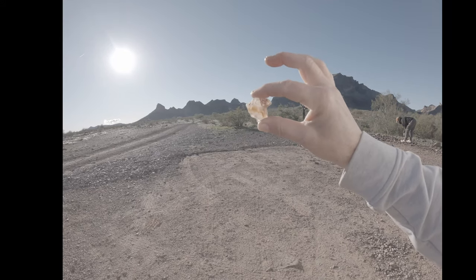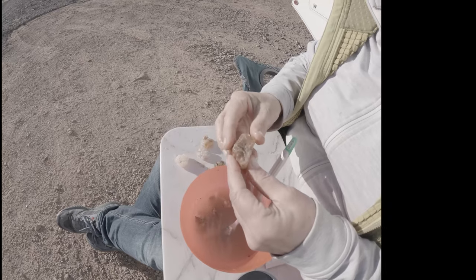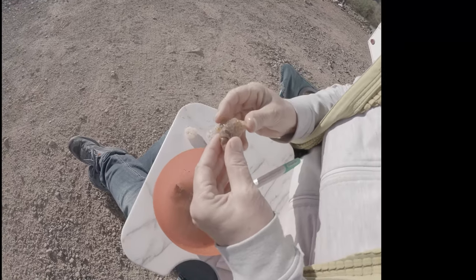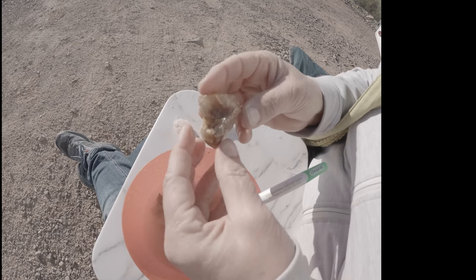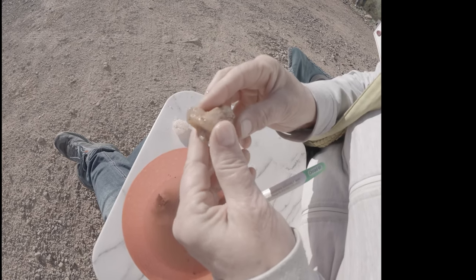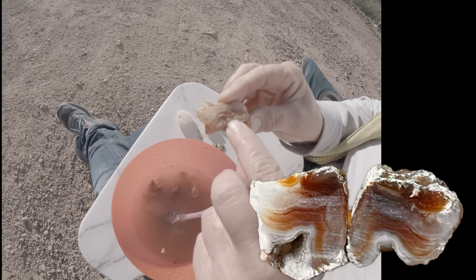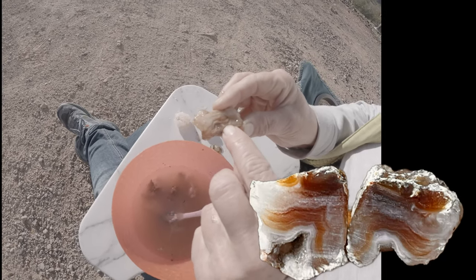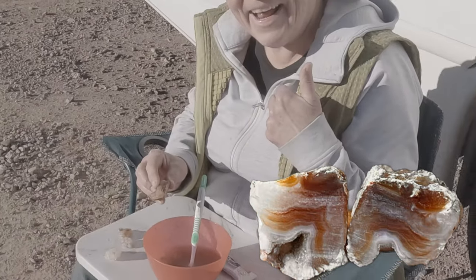I found this one — that is lovely, you can see the banding around it. That's an agate, look at that. Hey, agate dad — look at that daddy, that is a good one. Nice find MJ, way to go!